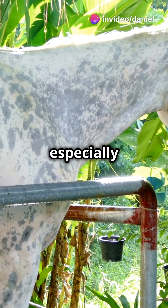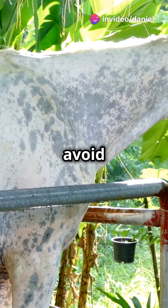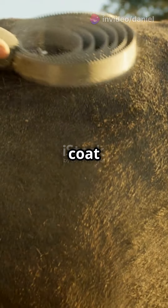Trim when needed, especially around the fetlocks, to avoid mud buildup. And remember, a bit of coconut oil can make that coat shine like a superstar.